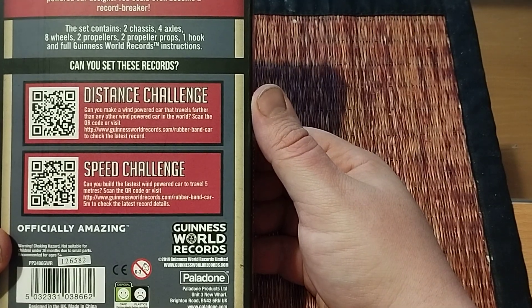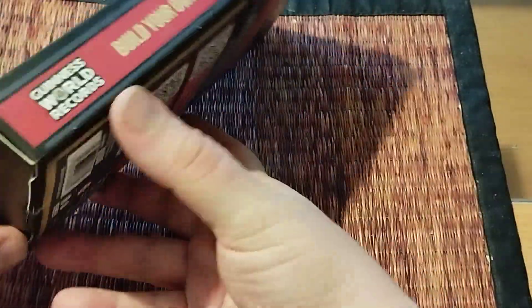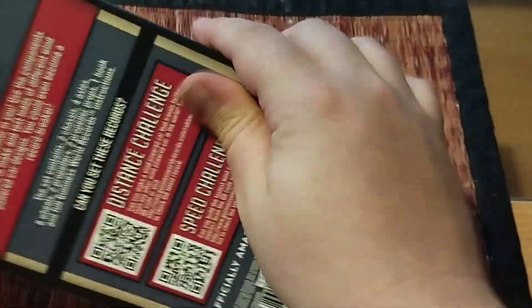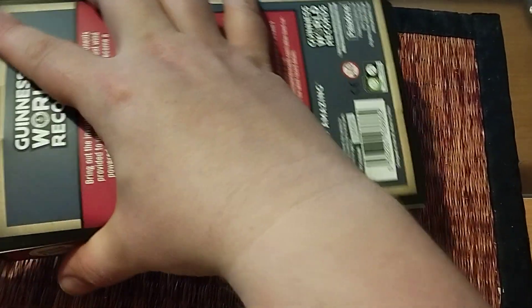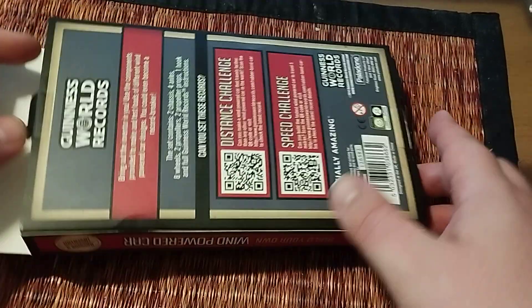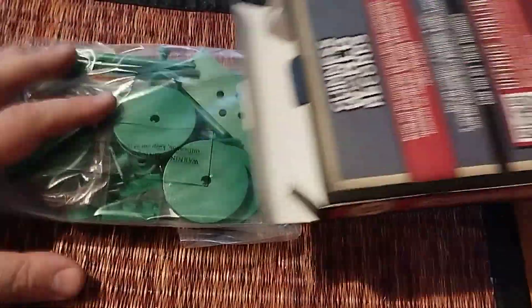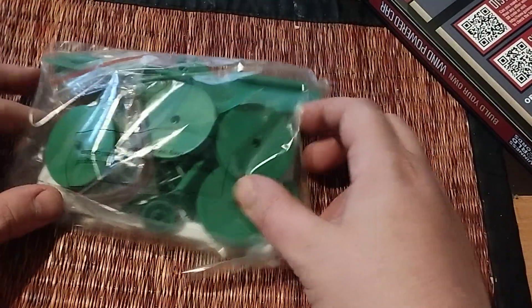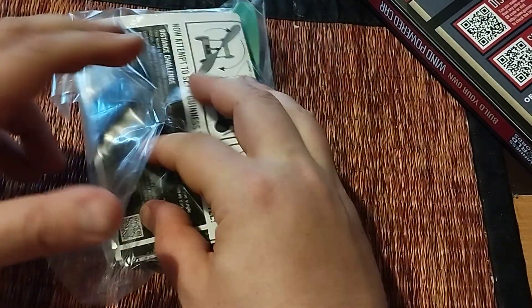It's officially amazing! Let's open it up and see what it contains. It's kind of tricky to get open — there we go. There are the pieces and there's your box. It comes with these, which I guess are wheels, and there's your guide. Let's open it up.